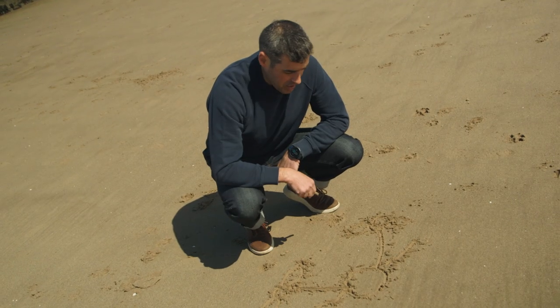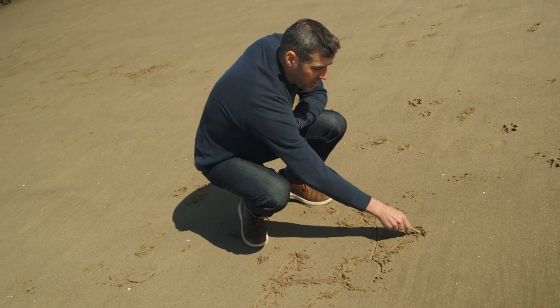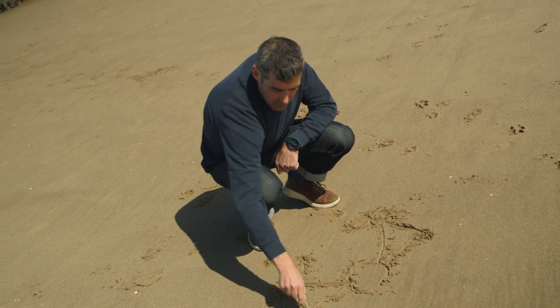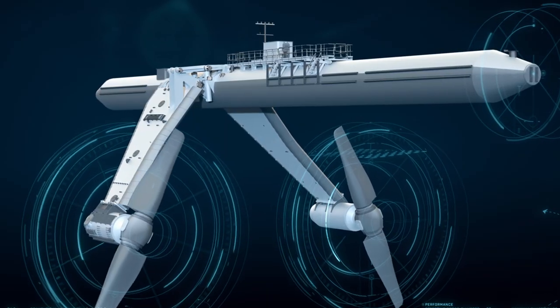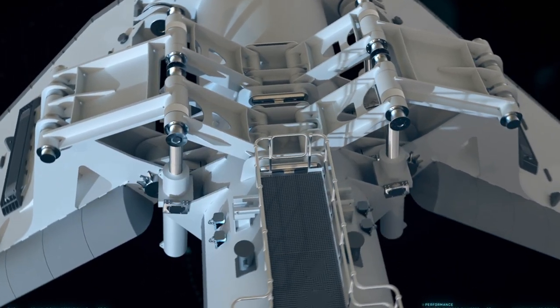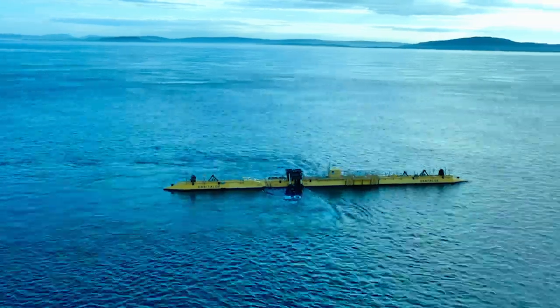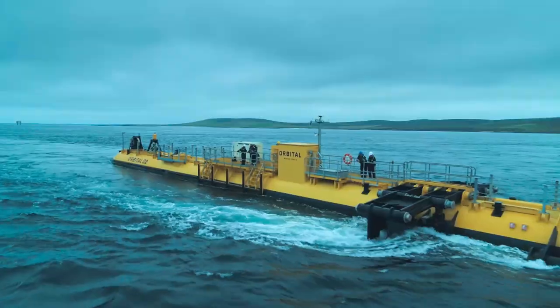The innovative bit is that when we need to do maintenance, we can lift the turbines up to the surface so that technicians can get easy access to them. The further you get away from the seabed, the faster and smoother the current becomes, and therefore the better the energy is. So by floating, we're actually putting our rotors and turbines in the best part of the energy source.